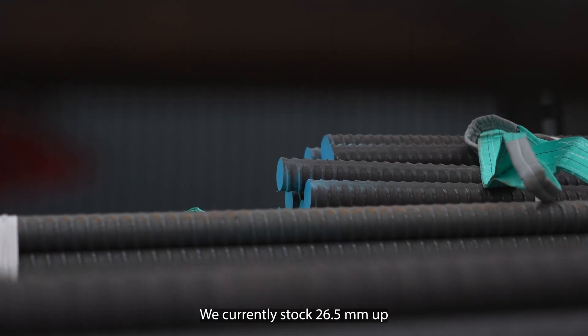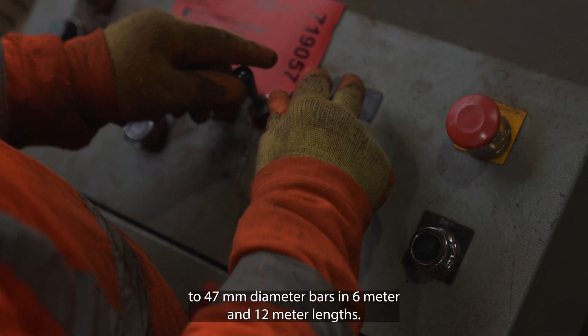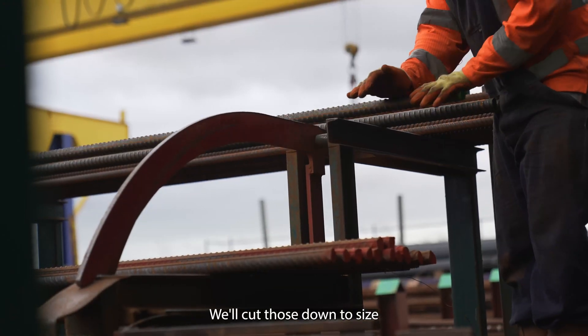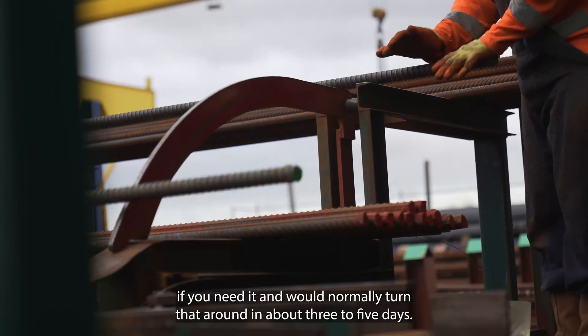We currently stock 26.5mm up to 47mm diameter bars in 6m and 12m lengths. We'll cut those down to size if you need it, and we'll normally turn that around in about three to five days.